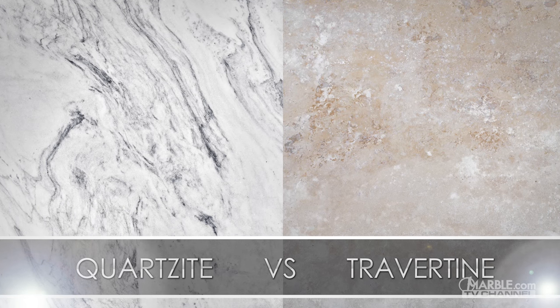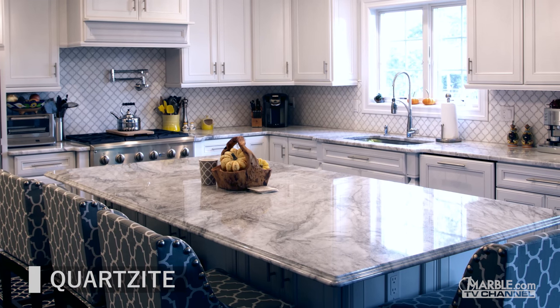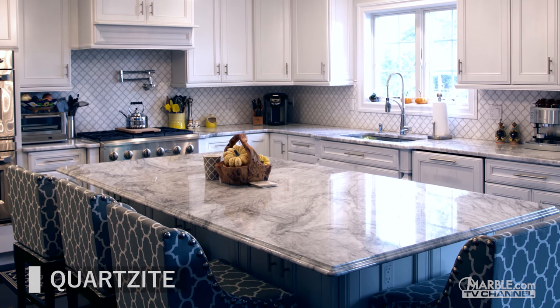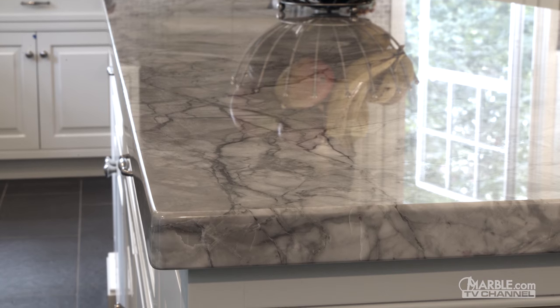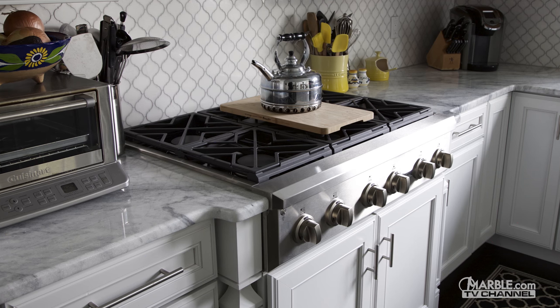Let's compare quartzite and travertine. Quartzite is becoming a highly sought after material for home projects. It is a fantastic option to mimic the appearance of marble, but with the increased durability that is better suited for busier areas.